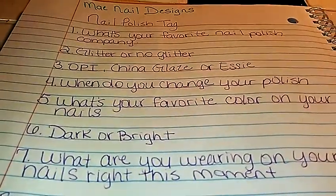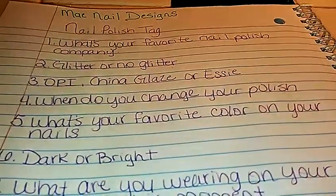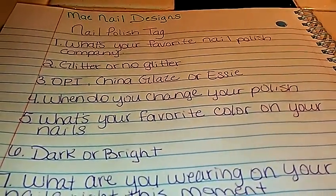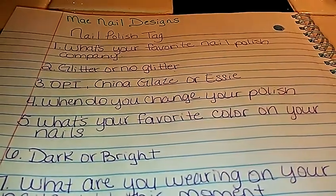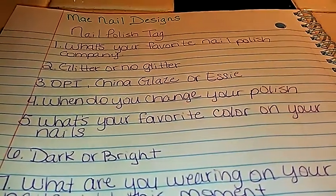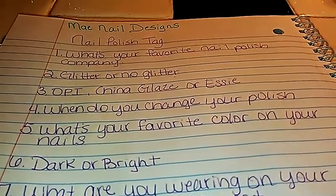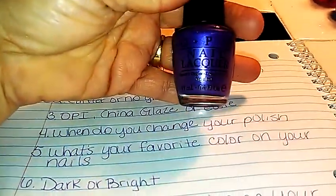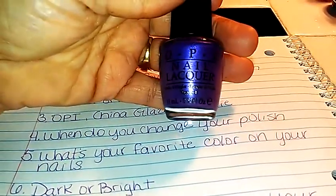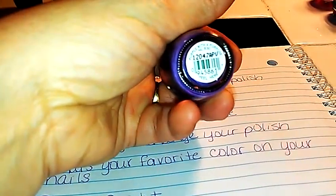The next one says OPI, China Glaze, or Elsie. China Glaze I'm not too thrilled about because I have a couple of them and it seems like they get really thick over a period of time. The Elsie — I don't have any Elsie, so I can't say if I like that one or not. But OPI, once again, is one of my favorite nail polishes, and this one here is called Purple with a Purpose.